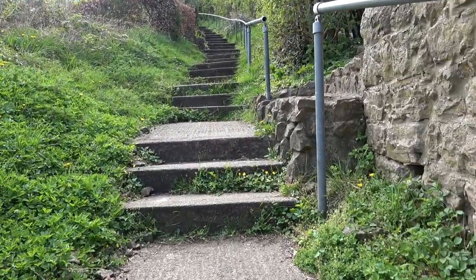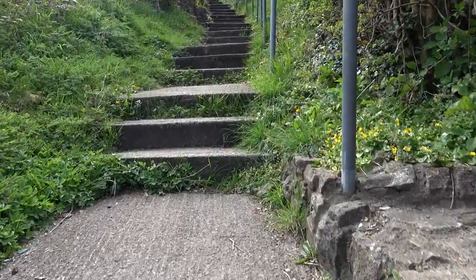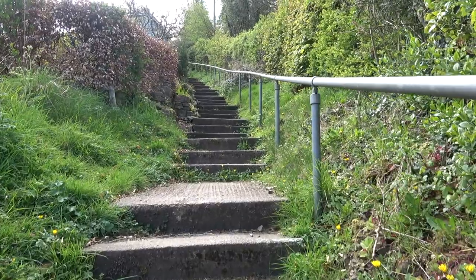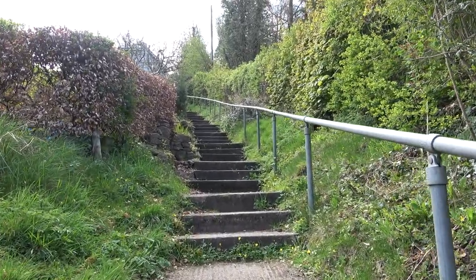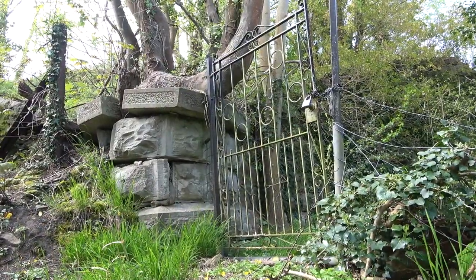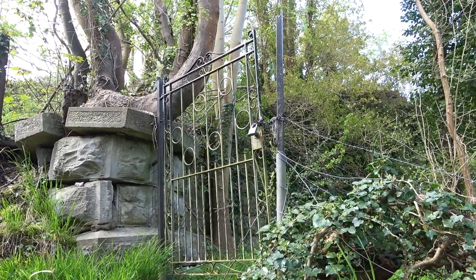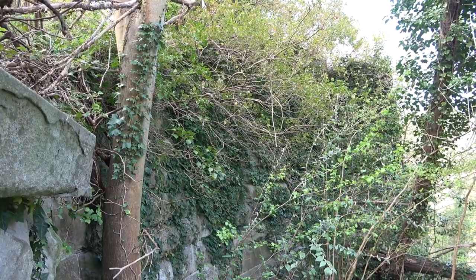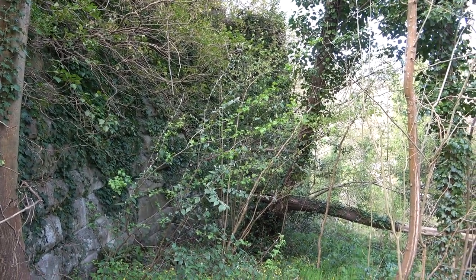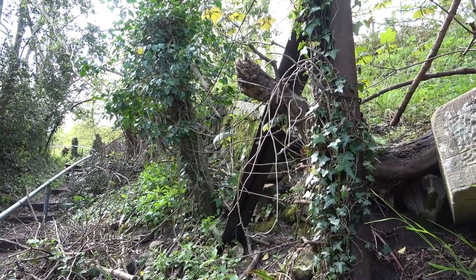I'm puffing and wheezing already and I've just started. There are landings here between the steps — gives you a chance to change your stride. Just met an elderly lady coming down; she does this twice a day. We've reached the pier on this side, or part of the structure floor anyway — still out of breath. This looks like the spot where it used to launch off across the valley. Broad gauge rail straining post here.